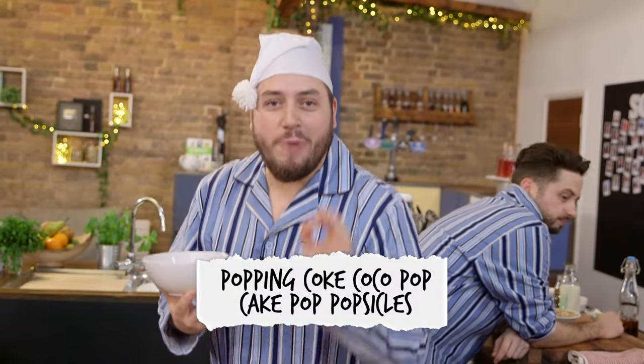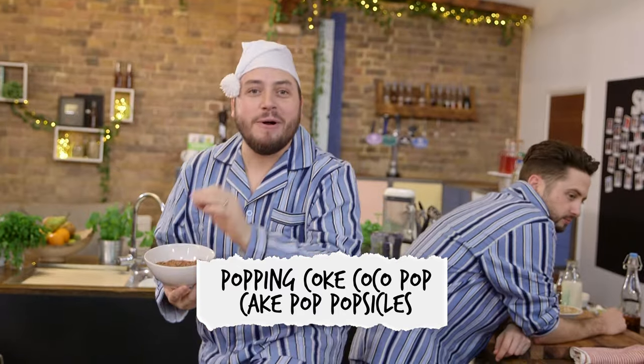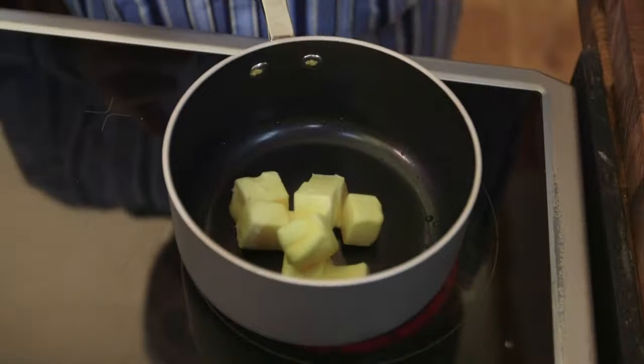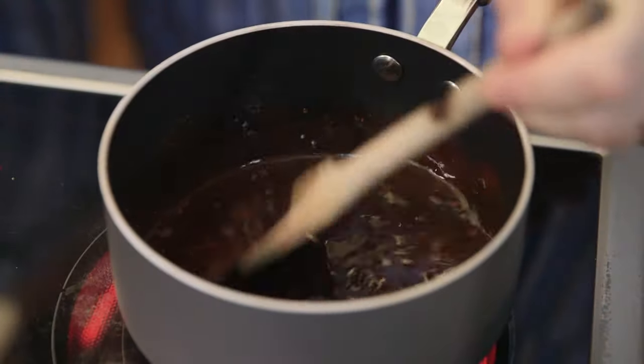So I've come up with, and wait for this: the Popping Coke Coco Pop Cake Pop Popsicles. And it starts with making the cake pops — that means melting some butter in a pan with some cocoa, adding some water.